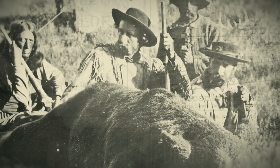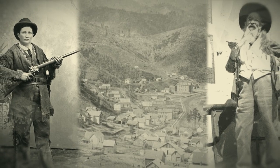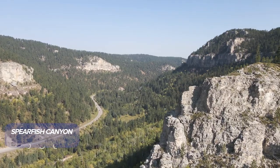Hear about the Fort Laramie Treaty of 1868, Custer's expedition to the Black Hills that started the Gold Rush of 1864, Jack McCall, Calamity Jane, and Potato Creek Johnny on a guided tour of the historic western town of Deadwood.